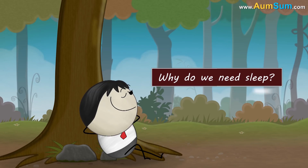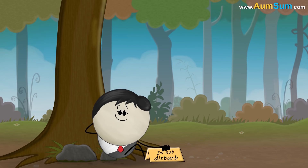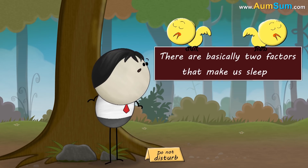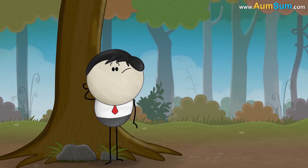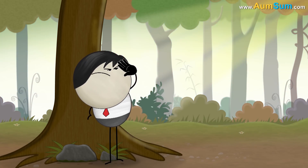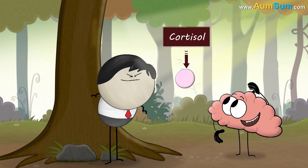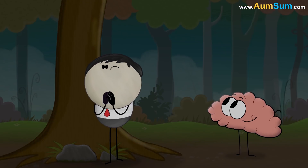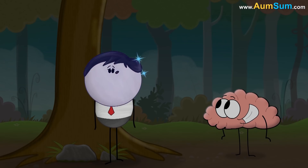Why do we need sleep? Because we like to be lazy. No. There are basically two factors that make us sleep. One of them is light. When we see light in the morning, our brain releases more cortisol which keeps us awake. While when it is dark, our brain releases more melatonin which makes us sleep.